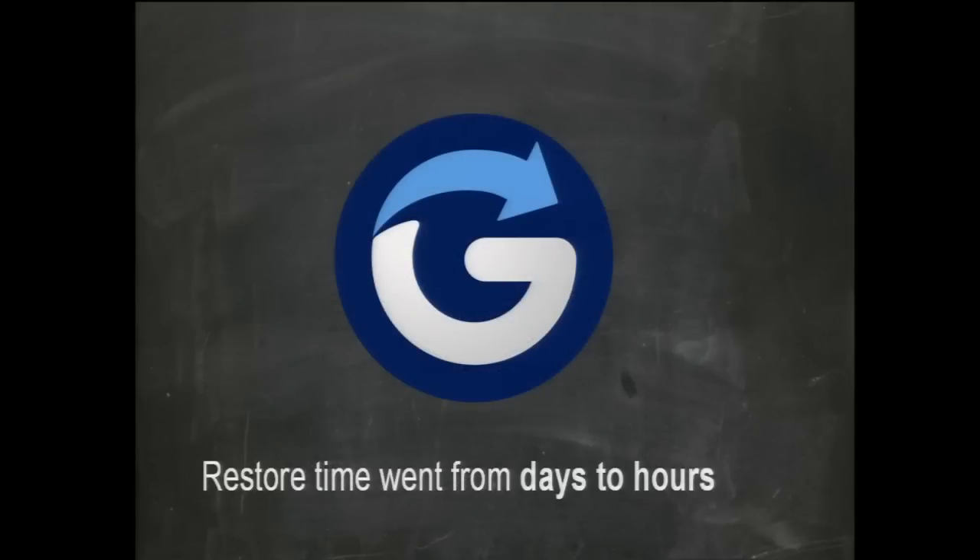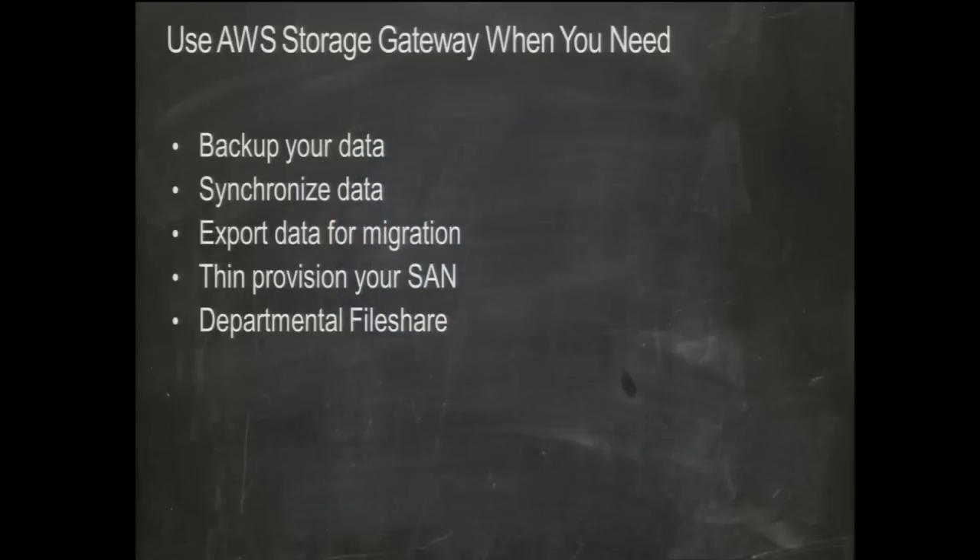One customer — Glimpse — implemented the gateway and their restore time went from days to hours, eliminated tapes, and sped up backups. Use the Storage Gateway when you need to backup or synchronize data, export data for migration, thin-provision your SAN, or for departmental file shares. Customers can stand up the gateway with a file server in front of it to create file shares for departments and offload data from expensive EMC or NetApp infrastructure.